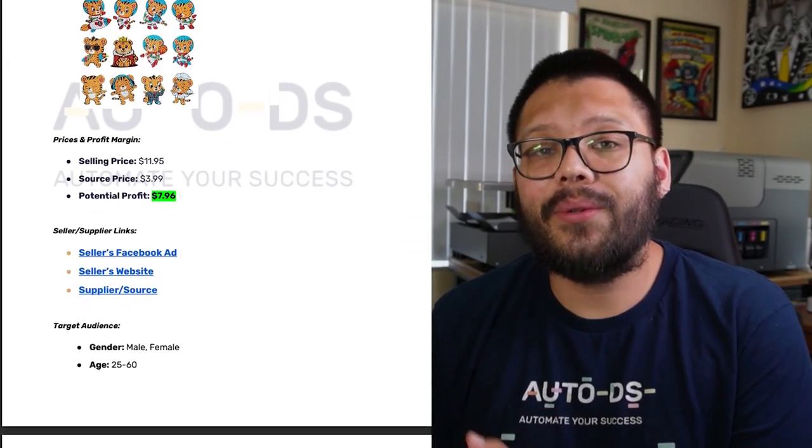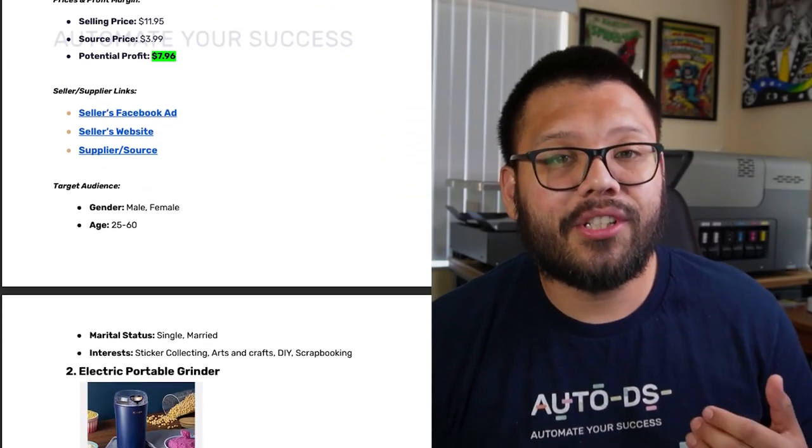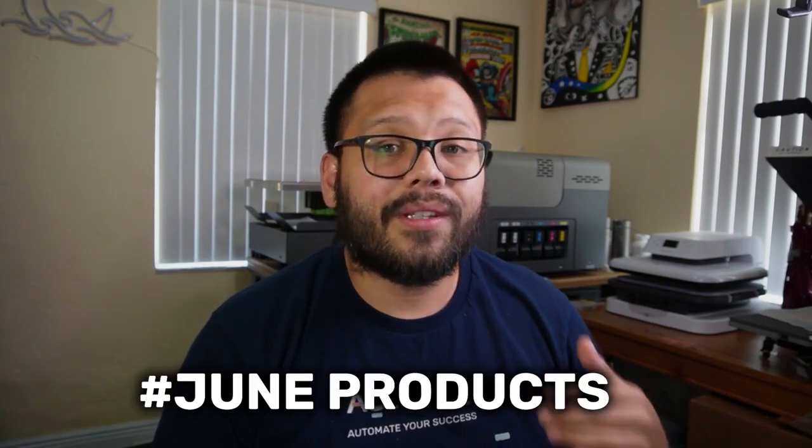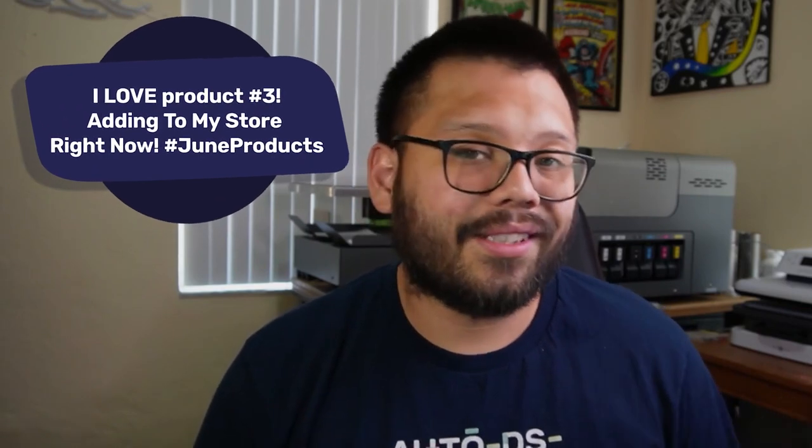Remember to go along with this video, we also have an easy-to-reference cheat sheet with all of the different links I'm going to be covering. If you want access to that, all you have to do is comment down below hashtag June products along with your favorite product from this list. When I see that you commented, I'll reply back with a link to the cheat sheet.